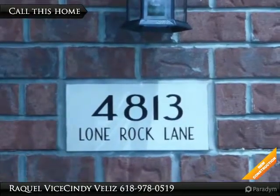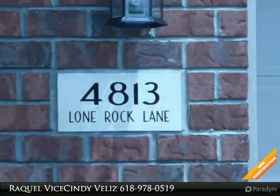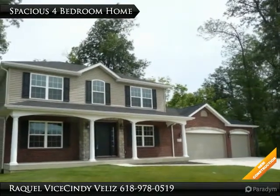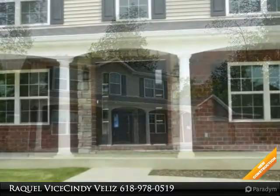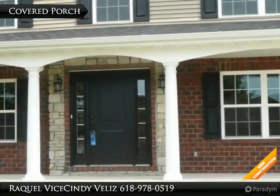Stunning two-story home with walkout and wooded lot. Privacy and beauty are offered in this new home. Sizzling Summer Special: close on this home by September 15, 2015 and receive $8,000 in buyer incentives to be used for upgrades and/or buyer's closing costs.